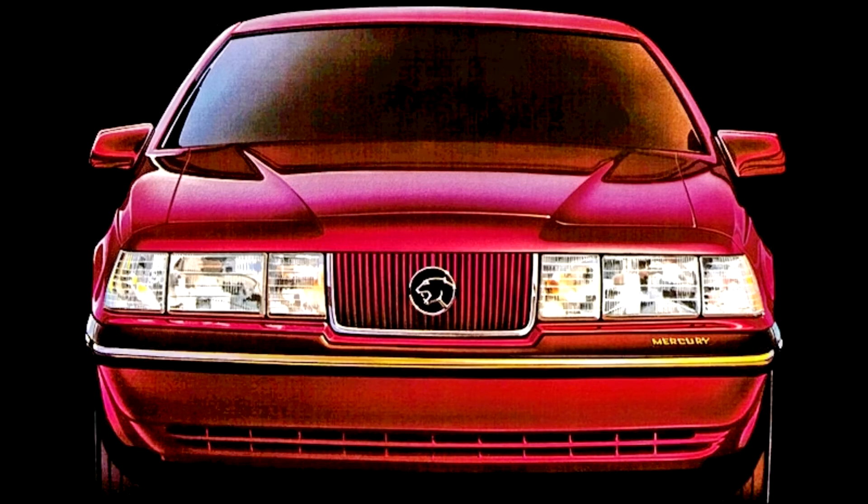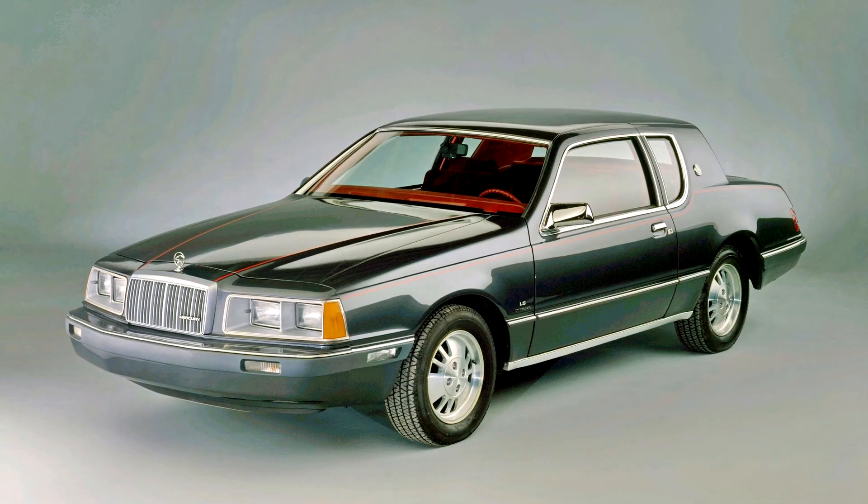Reverting to its traditional role of a two-door coupe for the first time since 1976, the Cougar remained a counterpart of the Ford Thunderbird, with the two vehicles repackaged as luxury sport coupes. Within Mercury, the Cougar was slotted above the Capri and below the two-door Grand Marquis, both of which would be discontinued during its production.